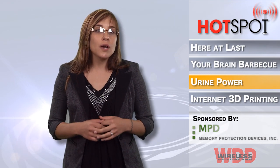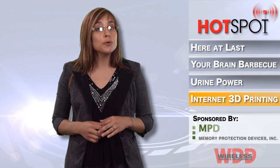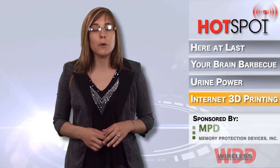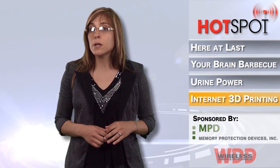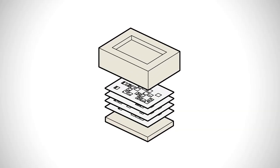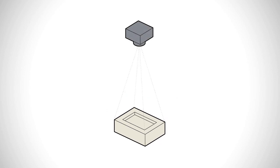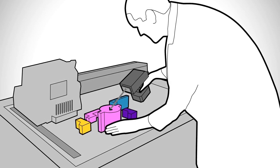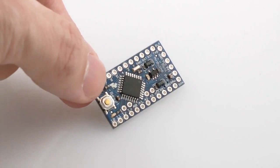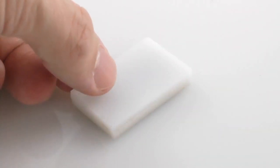Scientists at Carnegie Mellon University and Microsoft Research have created internal tags called infrastructs to help 3D printed objects become readable and interactive in the digital world. These material-based passive tags embed machine-readable information in the interior of physical objects by combining the unique compatibility of digital fabrication to create one-off geometric structures with the see-through compatibility of terahertz imaging to read volumetric imaging.